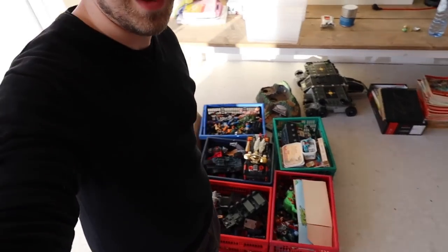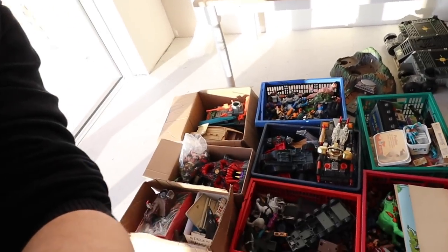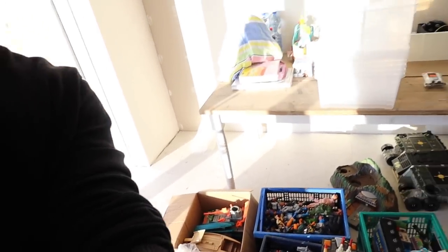Here we are over in the house. We're still renovating but we started living here again, so that's fun — wires everywhere and stuff. I picked up this huge collection. As you can see over here, there's quite some boxes with loads of toys in here.